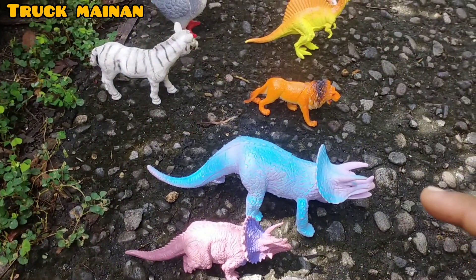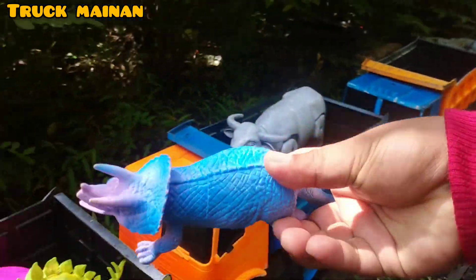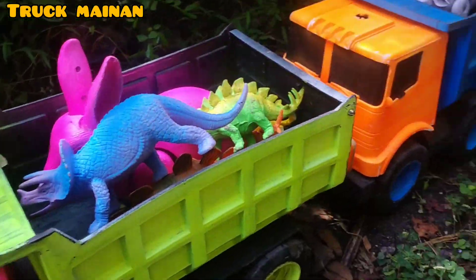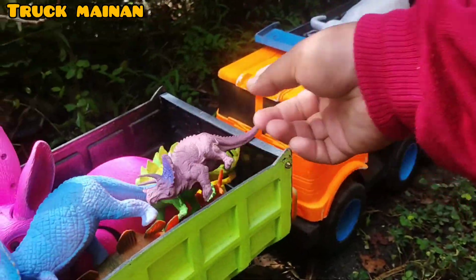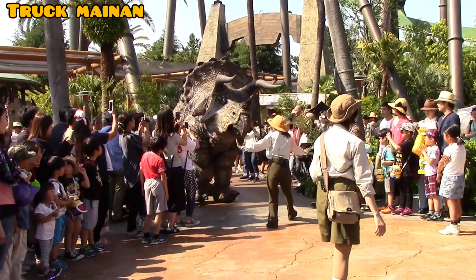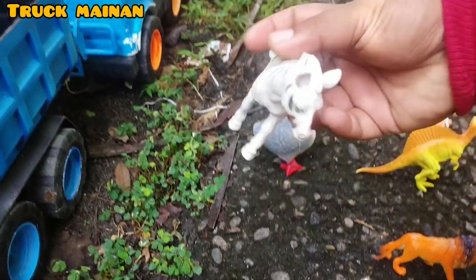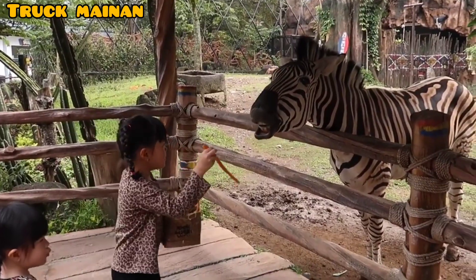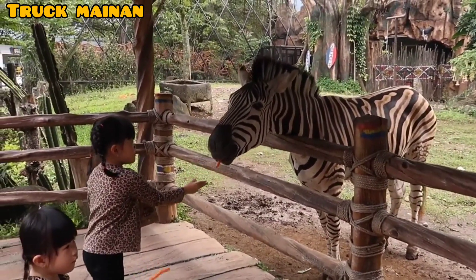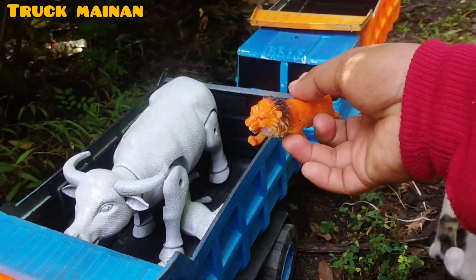Wow, ada Triceratops juga, teman-teman. Ini ada induknya, warna biru, teman-teman. Ini ada anakannya juga. Ada hewan sebangsa juga. Wow, ada si raja hutan, teman-teman. Ini hewan singa. (Wow, there's also a Triceratops, friends. Here is the mother, blue color, friends. There's a baby too. There are also related animals. Wow, here is the king of the jungle, friends. This is a lion.)